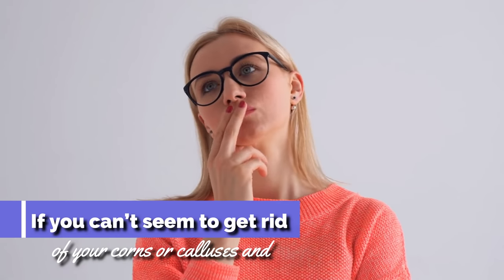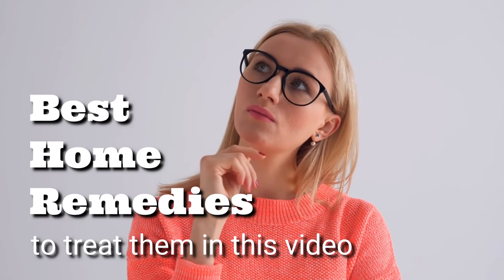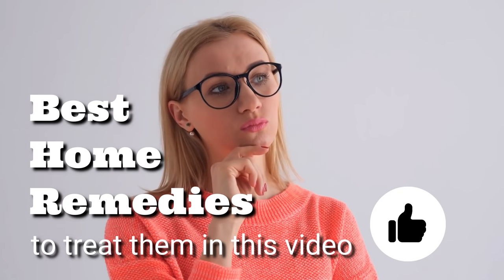If you can't seem to get rid of your corns or calluses and they're cramping your style, we'll be covering the best home remedies to treat them in this video. Let's get straight into it.